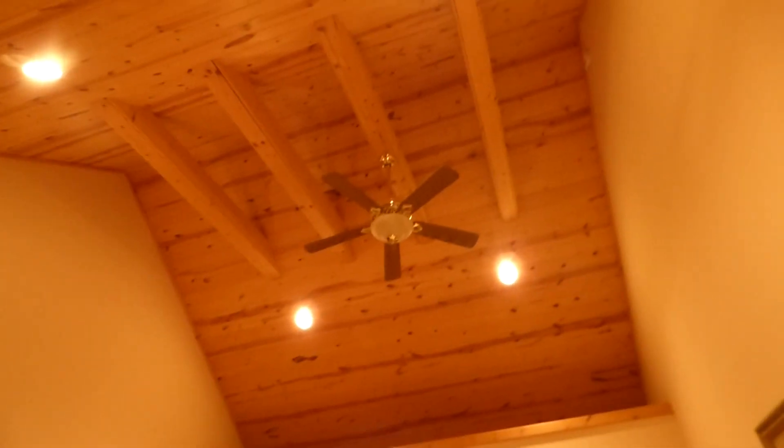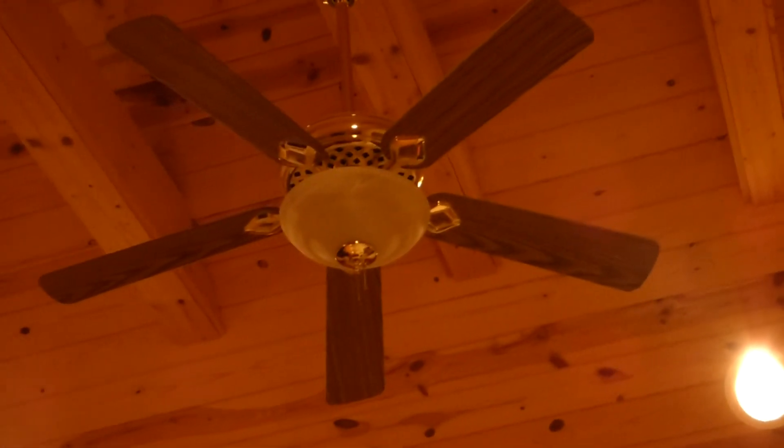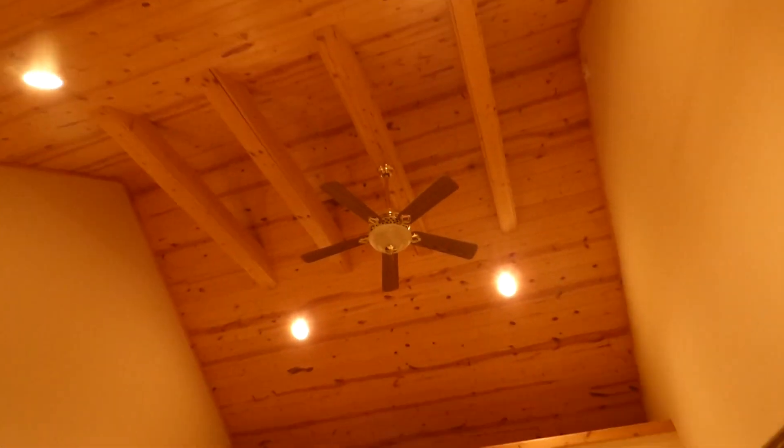That one's up real high. These are all the same bands — they're Harbor Breeze Shelbys. They might be original, because the house was built in '09 or something. So the fans must be original.